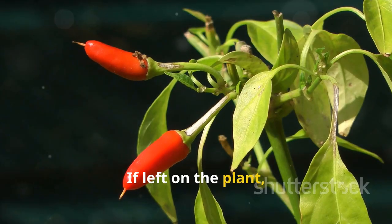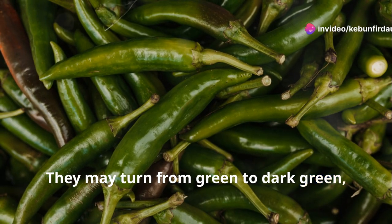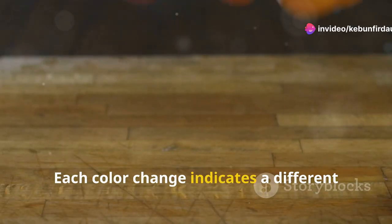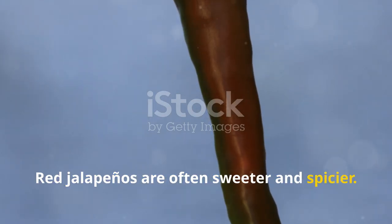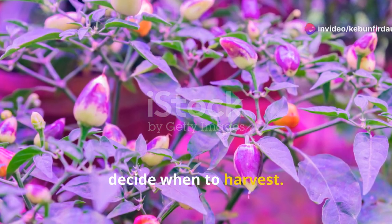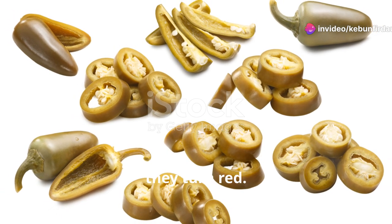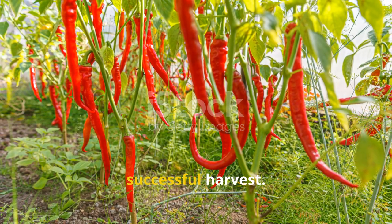If left on the plant, jalapenos will start to change color. They may turn from green to dark green, then to black, and eventually become red. Each color change indicates a different flavor profile and heat level. Red jalapenos are often sweeter and spicier. Understanding these stages helps you decide when to harvest. Depending on your taste preference, you might pick them green or wait until they turn red. Either way, knowing the stages is essential for a successful harvest.